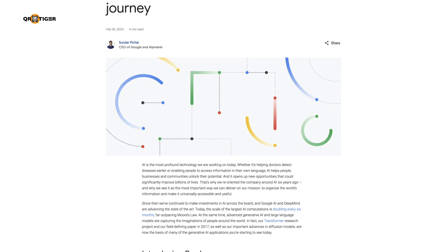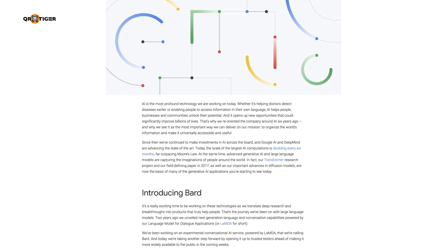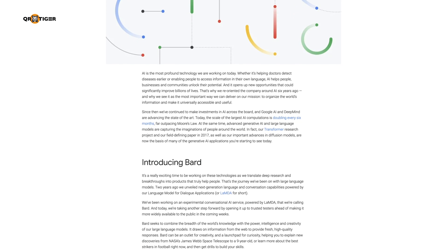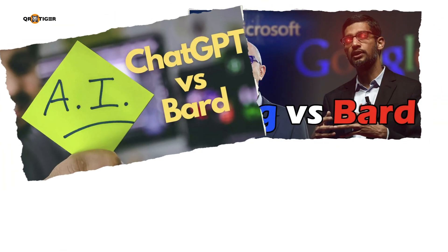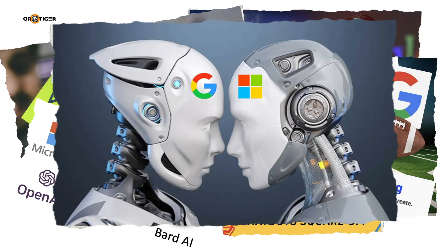Two weeks after the announcement, fellow tech giant Google also shared their plans in updating their search engine with an AI chatbot of their own called BARD. Since then, tech enthusiasts have been pitting Microsoft's Bing and Google's BARD against each other on which AI is better.